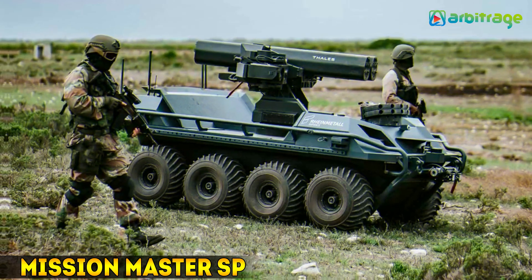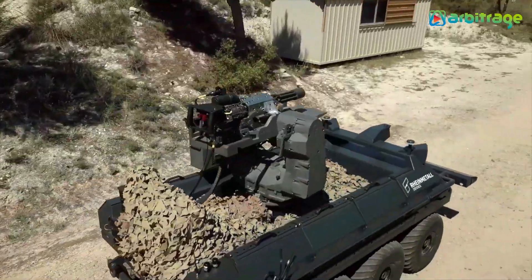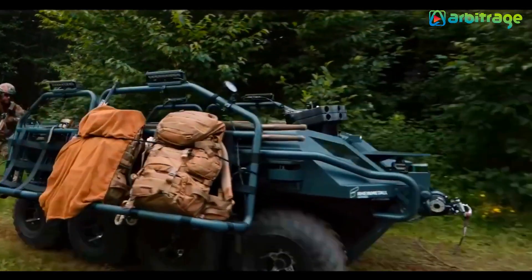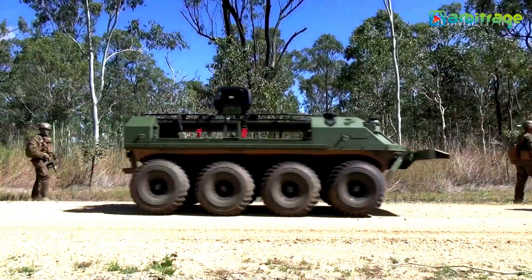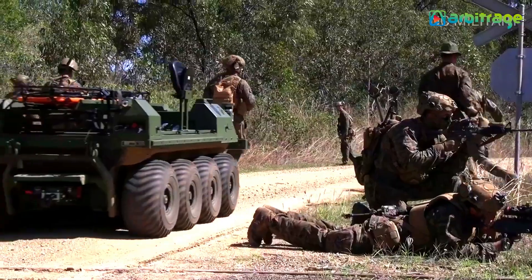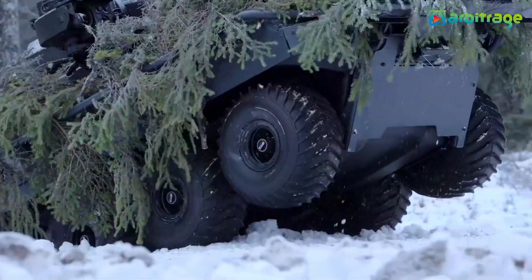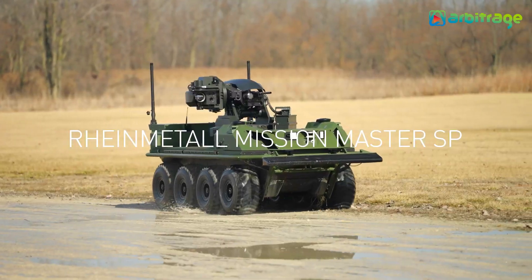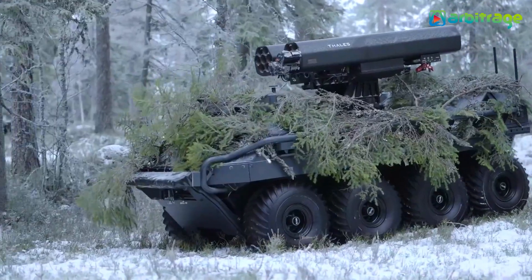Number 4: Mission Master SP. The Rheinmetall Mission Master SP is an autonomous unmanned ground vehicle (UGV) designed for versatile military applications. Capable of performing tasks such as reconnaissance, logistics, and medical evacuation, it excels in complex and hazardous environments. The Mission Master SP can operate in silent mode, enhancing stealth operations. With its robust design and advanced sensor suite, it ensures reliable performance and adaptability on the battlefield, making it an invaluable asset for modern military operations.